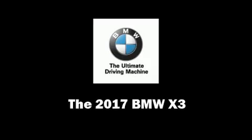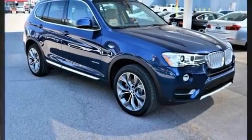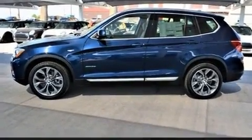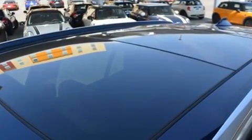Get excited about the 2017 BMW X3. It features an automatic transmission, rear-wheel drive, and a 2.0-liter 4-cylinder engine. A turbocharger is also included as an economical means of increasing performance.